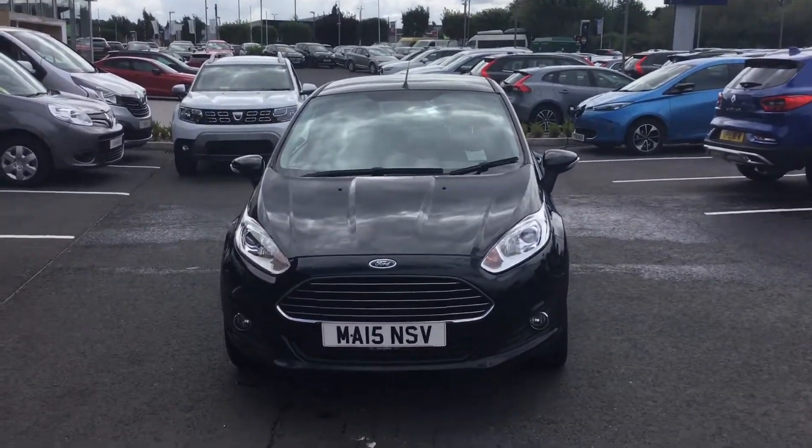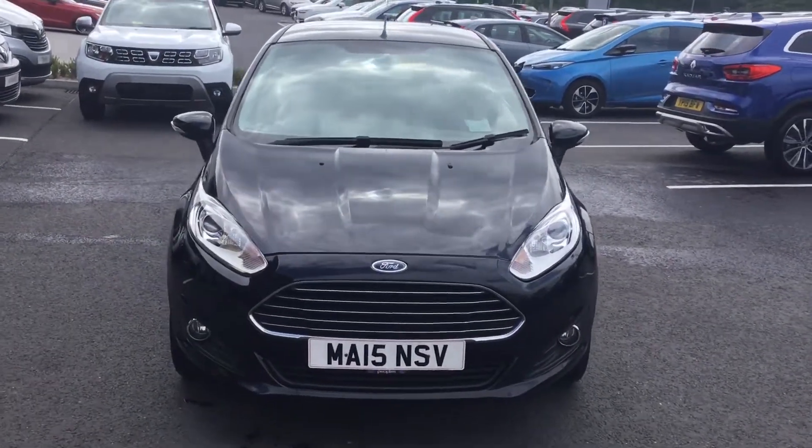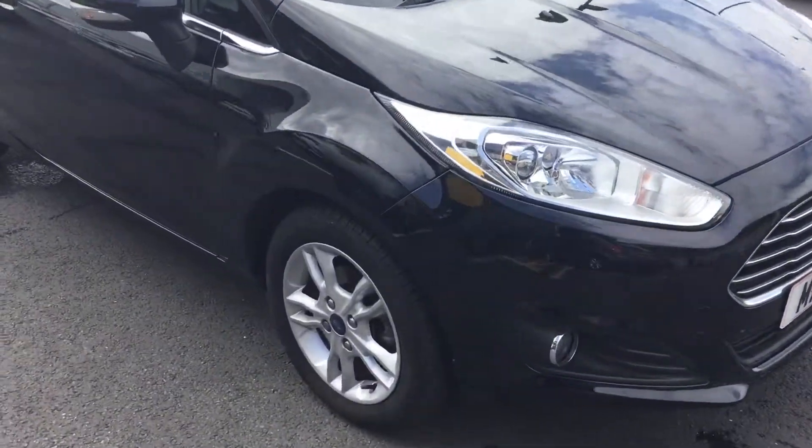Hey guys, welcome to my channel with Sterling at Chesfield. Today we're looking around a 15 plate Ford Fiesta. Just want to show you a few features of the vehicle — it's in really, really nice condition guys.